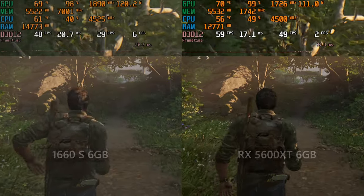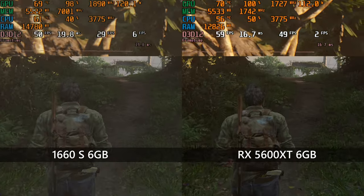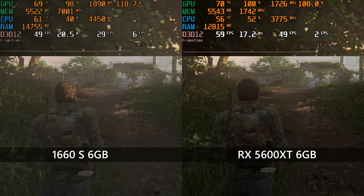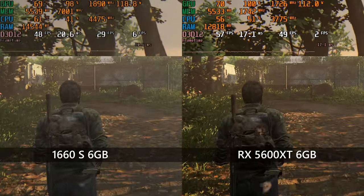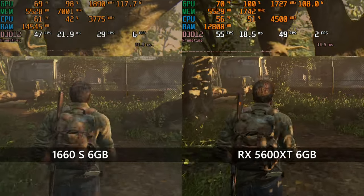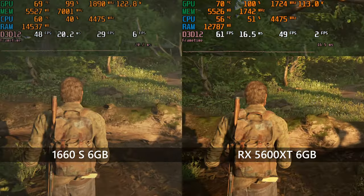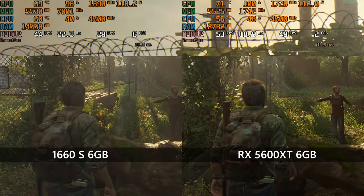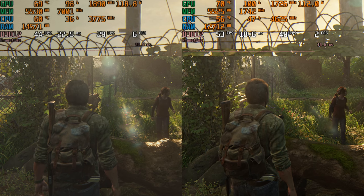Finally, The Last of Us Part 1 — both cards will pretty happily run 1080p with a medium preset, although the 1660 Super is consistently about 15% behind the Radeon in absolute frame rates. 900p should solve that, or you could apply some DLSS if — oh wait, the 16 series can't do DLSS. Either way, both cards have no issues running this game with reasonable quality settings.